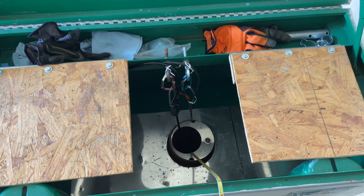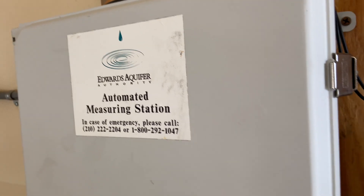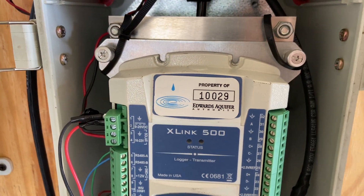The Edwards Aquifer Authority monitors about 70 groundwater wells throughout our area. This information is used for geoscientists and groundwater modelers to help ascertain the health of the Edwards Aquifer